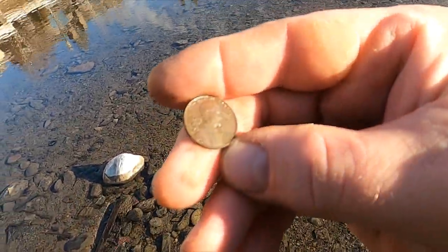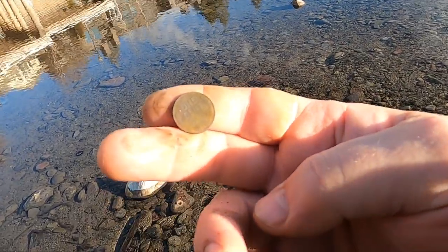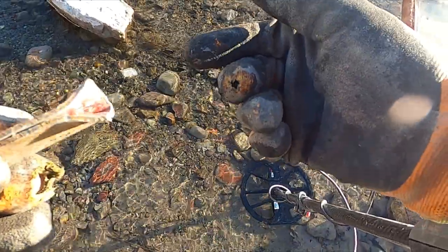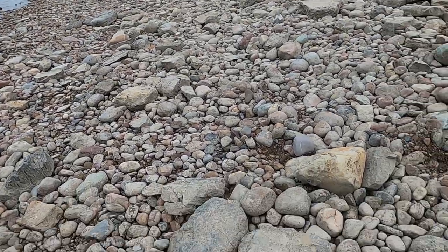This is my first good find — it's a Wheatie, just barely though. 1958, and it's in great shape. All right, see what else we can get. Look at that — that's a wicked piece of lid. That was flat before and I can bend it, so it's definitely live — crazy!